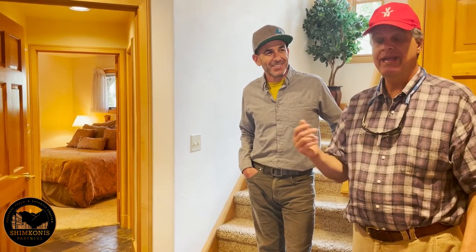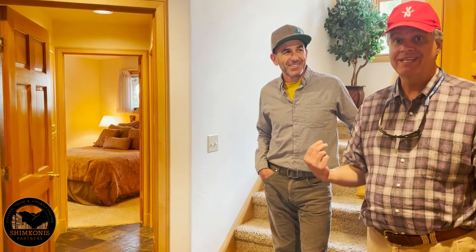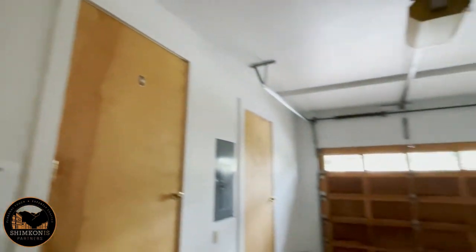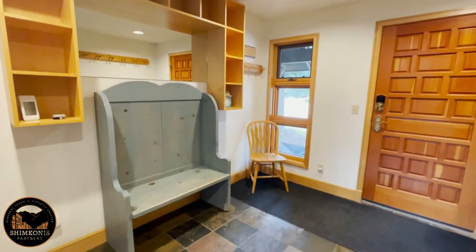Here we are in the mudroom on the lower level, just past the entry. This has amazing access to the Mountain Village Core, the gondola, the market, the skiing, tennis, and golf — it's all within easy walking distance. Right in there is the garage with locked owner's storage for each owner, and then we have the guest suite right here. We're standing in the ample entry with ski racks and cubbies for all your hats, glasses, and goggles.